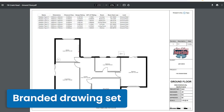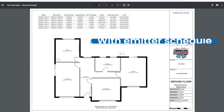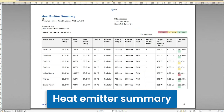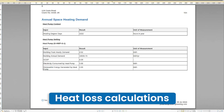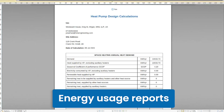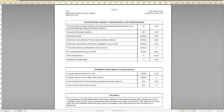With just a few clicks you can instantly send a branded drawing set to your client. This includes schedules for the heat emitters, and then you can send detailed reports explaining the home's emitter outputs, room by room heat loss and overall energy usage. You can use this information to recommend upgrades to the home or the existing system.